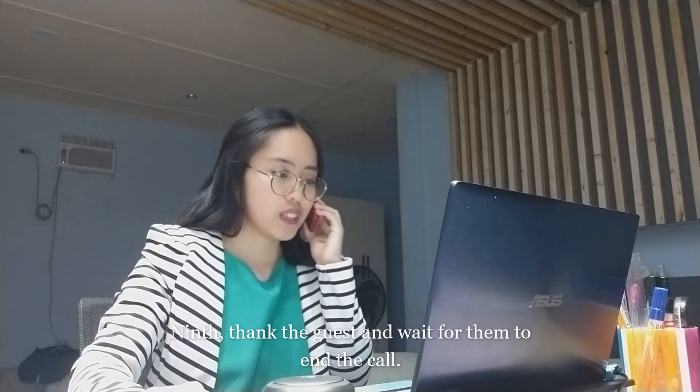Nine, thank the guest and wait for them to end the call. For example: 'Noted, Ma'am. Thank you so much for calling room service. This is Angela. Good morning, and have a great day.'